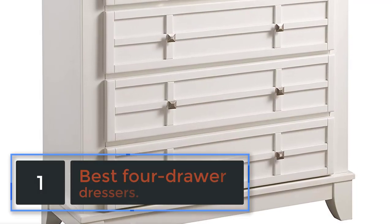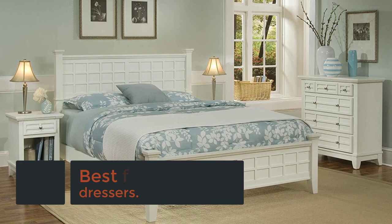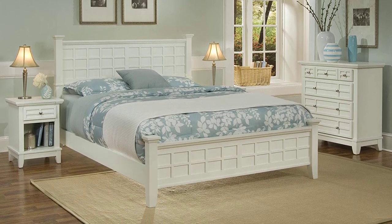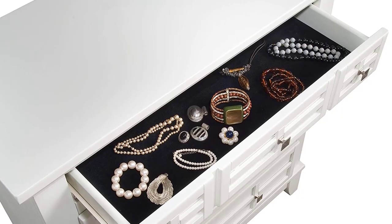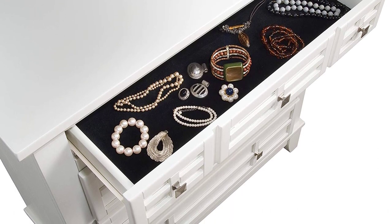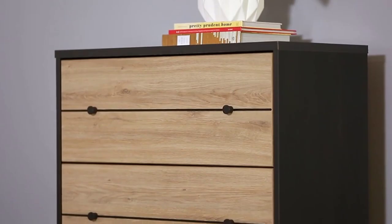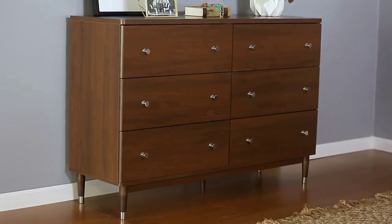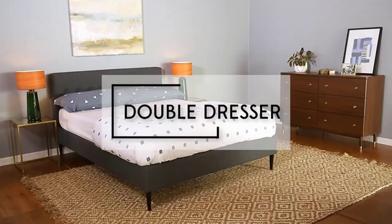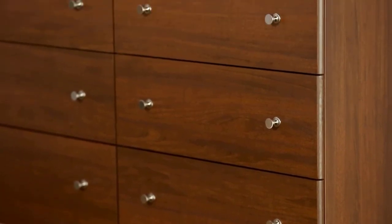At number 1, best for drawer dressers: the Sonner Dresser Chest, Craftsman Oak. I'm so pleasantly surprised by the quality of this dresser given the price. I have been purchasing cheaper particle board dressers for a few years now and have always become frustrated by how easily they fall apart. I can already tell by the quality of these materials that this is going to be durable. And it looks really beautiful, like an expensive piece of furniture. I highly recommend this dresser, especially if you want something that looks nice on a budget.